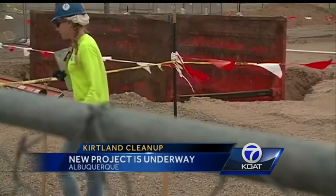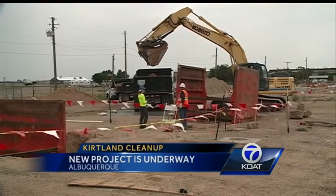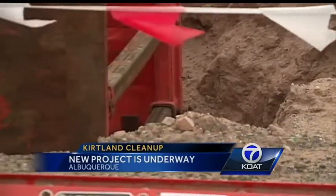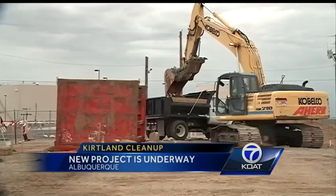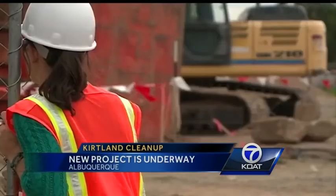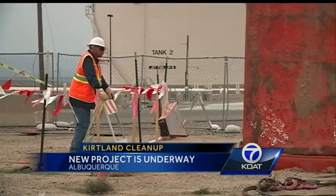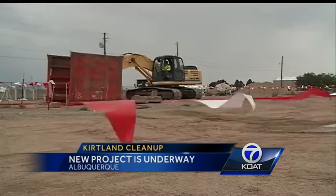Since the spill was discovered in '99, the monotonous cleanup has gone through countless steps. The biggest project is, of course, keeping the contaminated soil from getting in our water supply, and that phase has now just been upgraded. The Air Force just expanded its soil vapor extraction system — basically, a machine that sucks all the toxic chemicals from the ground.